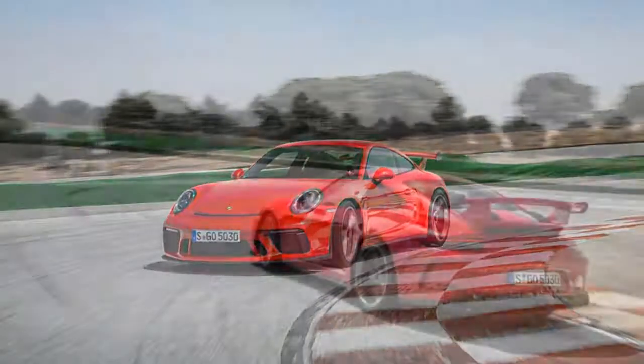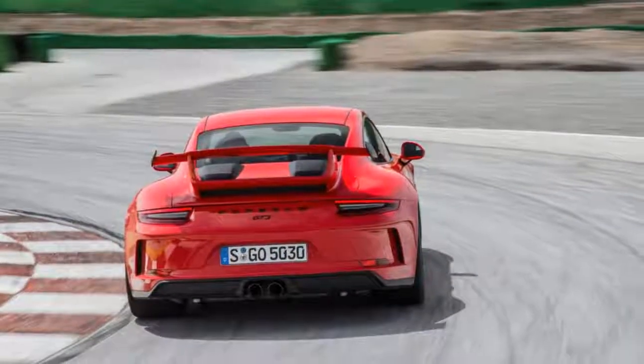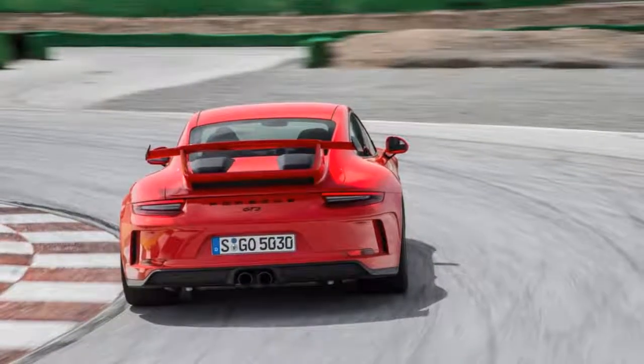The outgoing GT3 handled this split personality well, despite only being offered with a PDK. So the question is how much better the new GT3 is, as well as whether the available manual changes the equation. As the foreshadowing above suggests, the improvements are subtle.